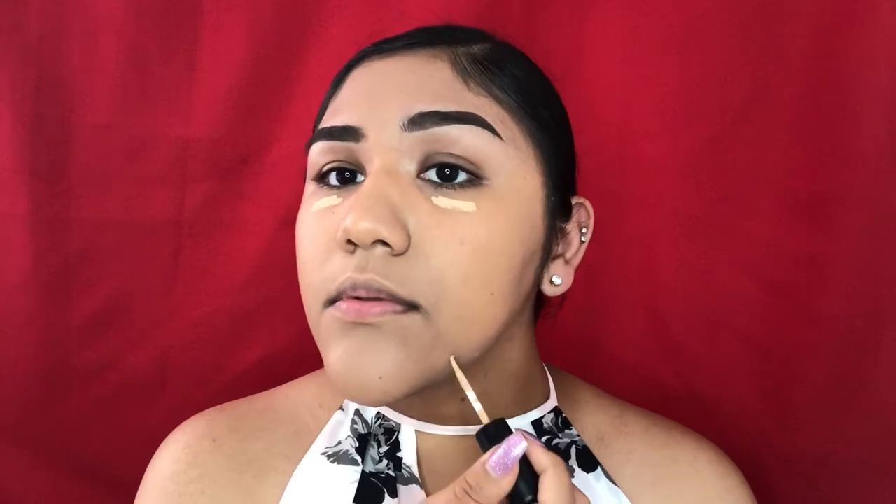So yeah, please keep watching. I already started off with my foundation, I'm just gonna do concealer. Oh wait — I forgot to prime my eyes! I don't buy eye primer because that's a scam.